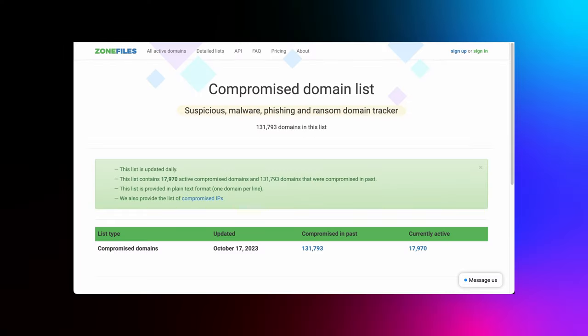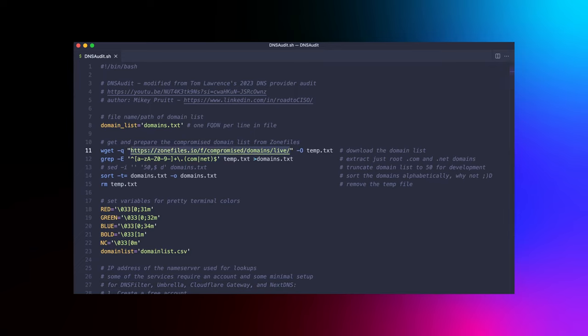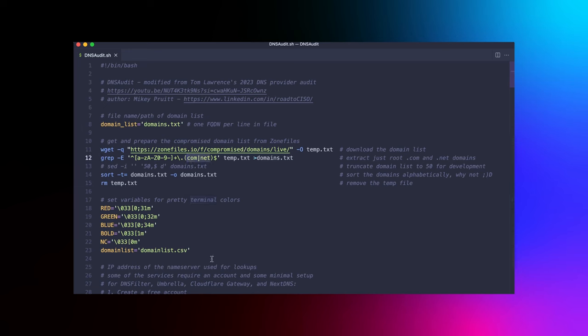Let's check out the DNS script. Just like Tom, I'll use the exact same source file: zonefiles.io's compromised domain list. "Compromised" in this context refers to domains that have been hijacked, misused, or otherwise manipulated for malicious purposes — for phishing attacks, malware distribution, or any other nefarious activity. One standout feature is the list is refreshed daily, ensuring relatively up-to-date information. This is crucial because in the world of cybersecurity, threats evolve rapidly. Staying true to Tom's methodology, we're zeroing in on .com and .net root domains — the most common — to keep the test completable in a reasonable time while maintaining integrity.